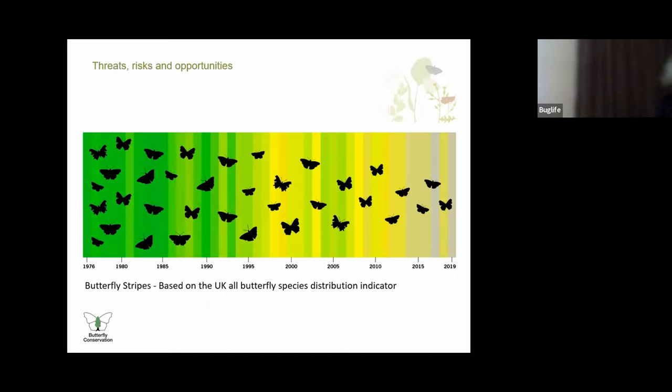This is a really cool infographic. Butterflies and moths are the best studied group of insects in the world and are extremely useful indicators for the wider decline in flying insects. This butterfly stripes graphic represents the declining distribution of UK butterflies from 1976 to 2019, using the all species butterfly distribution indicator and inspired by climate stripes. And what are the risks? The risk is doing nothing, not changing how we've been doing things, not being ambitious enough, not moving quickly enough.